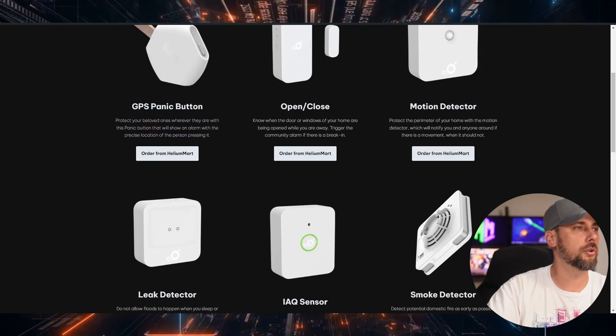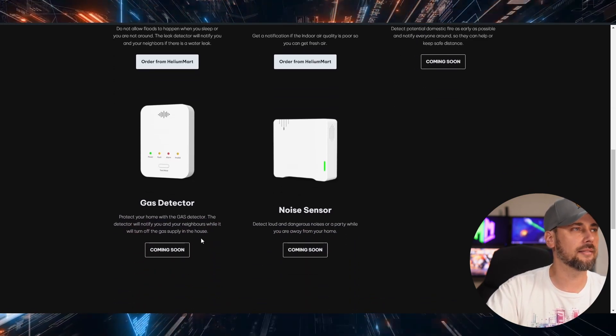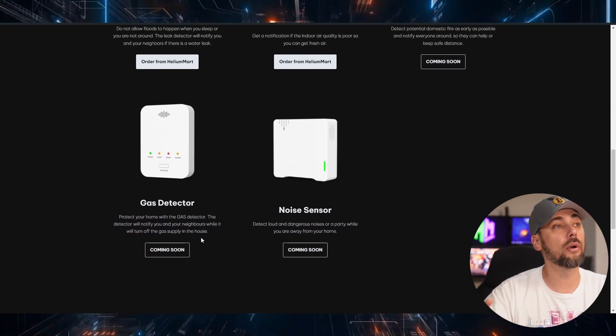Available sensor types include open/close, motion, leak, and indoor air quality. They're also coming out with a smoke detector, a gas detector, and a noise sensor. So I'm going to go download the app, install these devices, and see how the whole thing works.